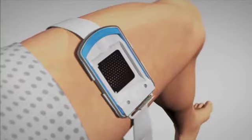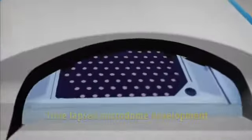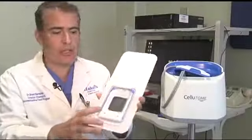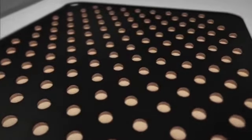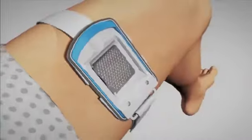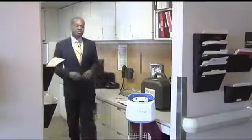Doctors felt a procedure called CelluTome would be perfect for Priscilla. Prior to this, we had to use much more invasive procedures. Priscilla's wound care doctor, Brent Bernstein, says CelluTome uses suction and heat to lift skin cells from another part of the patient's leg. You can see small holes, and the suction and heat accelerate the formation of very tiny blisters through those holes. A sticky dressing then transfers those blistery skin cells from the disposable device onto the wound.